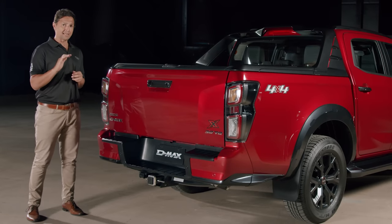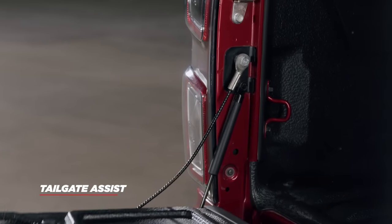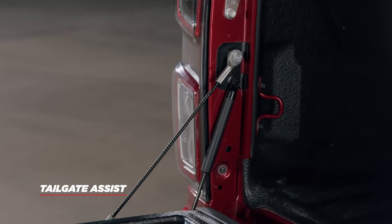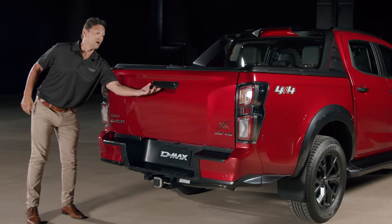Another enhancement is entirely external and everyday practical. The tailgate assist is a gas strut system on D-MAX ute variants that makes lowering and raising the rear tailgate effortless, allowing easy one-handed operation.